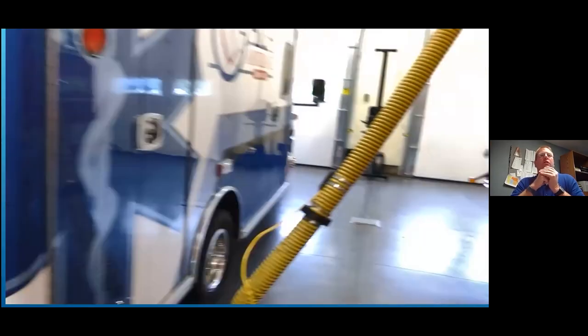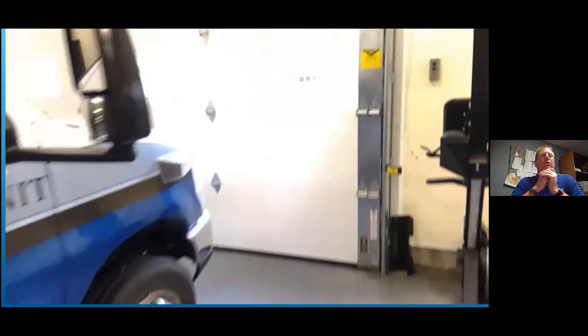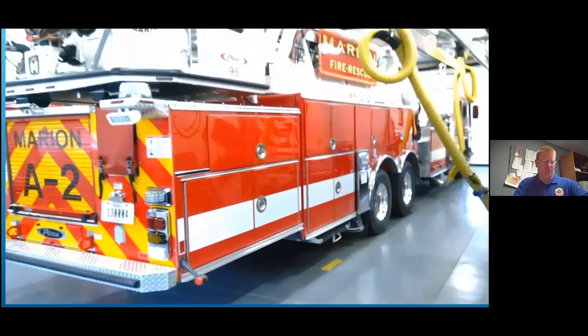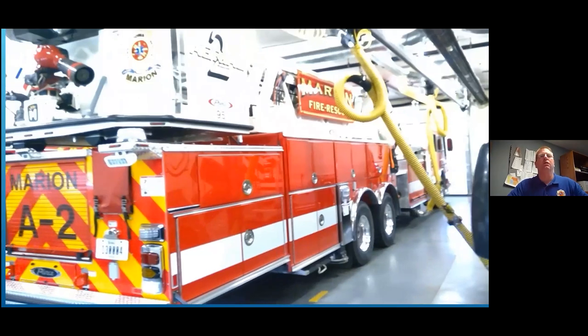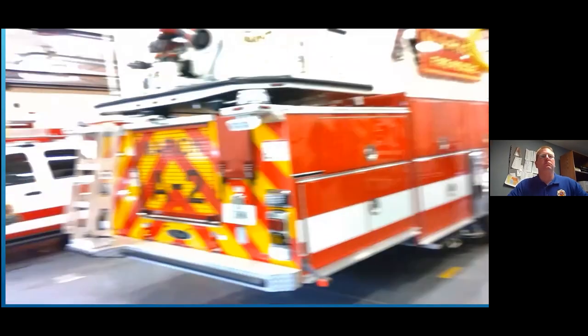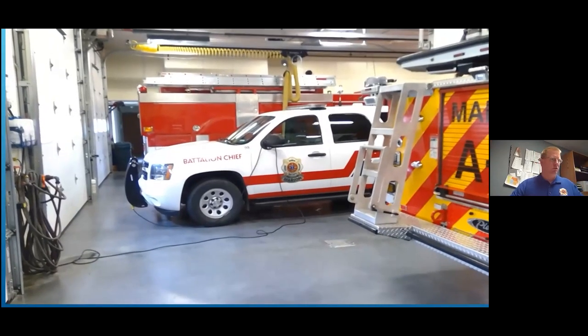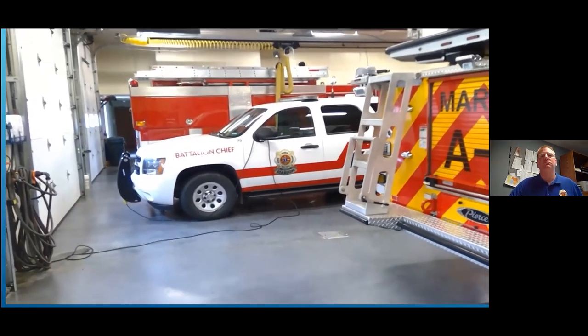There's also an ambulance, which actually belongs to the ambulance service in Cedar Rapids. If they don't have one available, we can run it so that people in Marion pretty much always have an ambulance. And then our battalion chief vehicle, which is the person in charge of the shift for both stations. That's our apparatus bay — where our trucks are at.